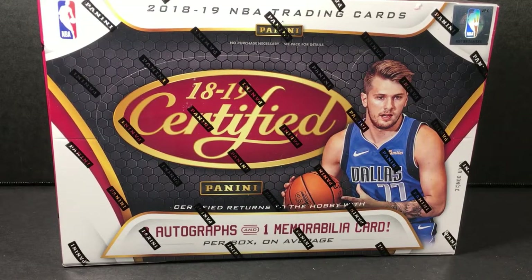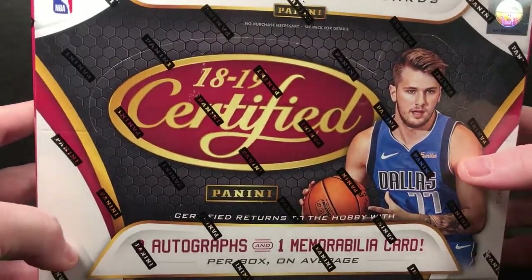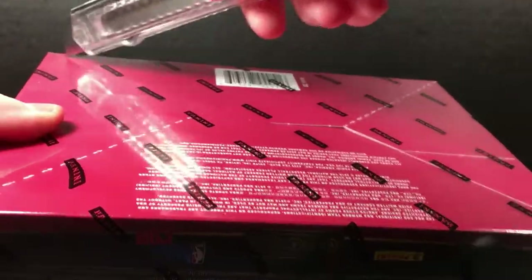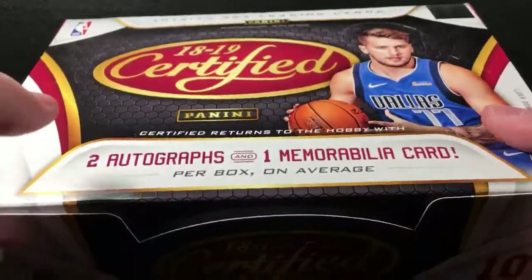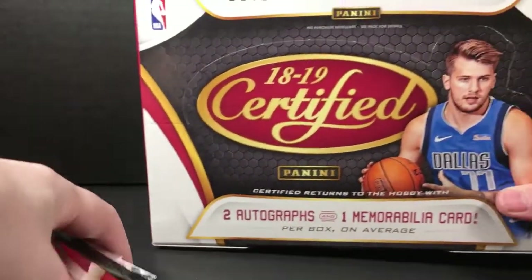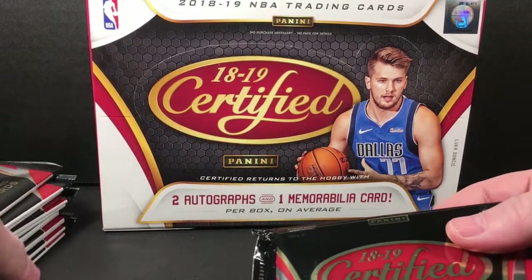Hey everybody, hope you're doing well. Tonight we're going to open some 2018-19 Certified Basketball. There are two autos and one mem in this box. The 1819 stuff's pretty decent price for good reason — this rookie class hasn't yet proved itself to be what last year's class is, and it's still proving itself. I'm not sure they will reach those heights, but we'll see.